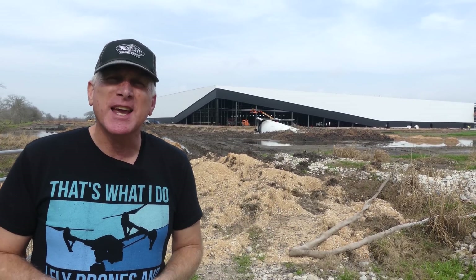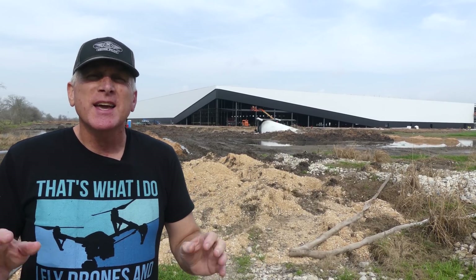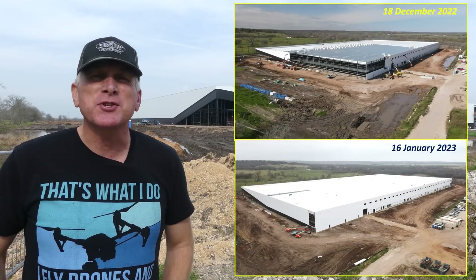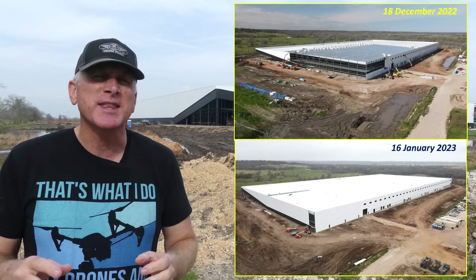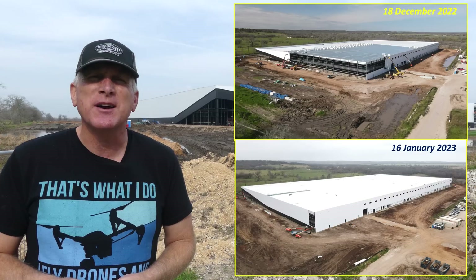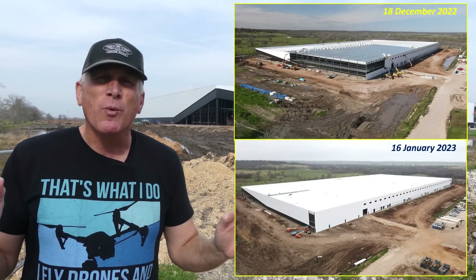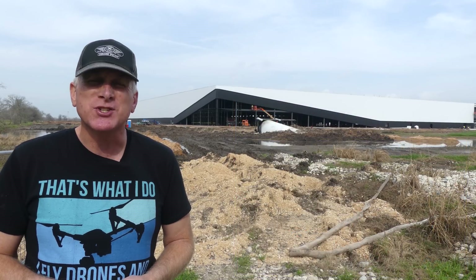The last time I was here was the 18th of December, so there's been quite a bit of changes. I'll show you a few pictures that are comparisons between the 18th of December and today, the 16th of January, 2023. A lot of progress, particularly on the roof, with most of the weatherproof membrane having been installed.